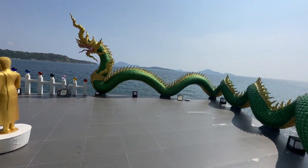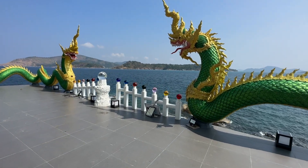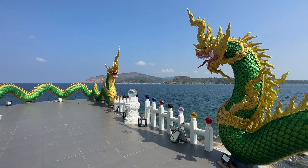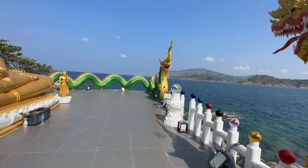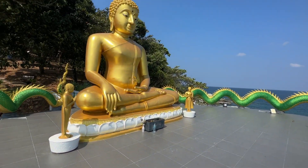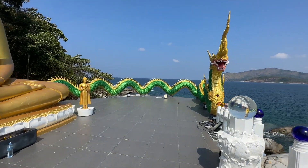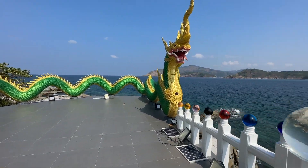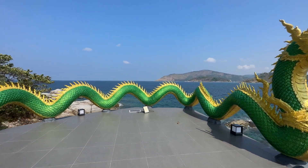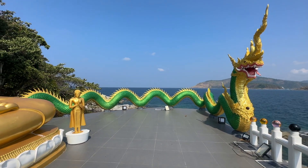It is such a beautiful carving right here. I wish you guys could experience this — it is such a beautiful temple and location. It is so perfect.